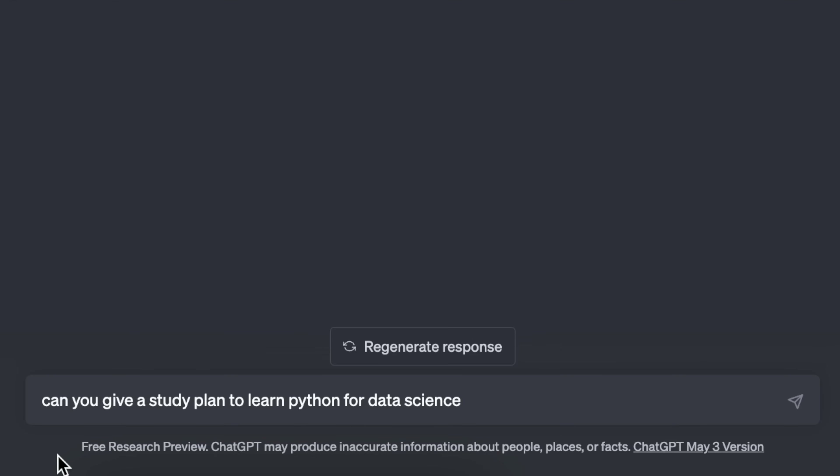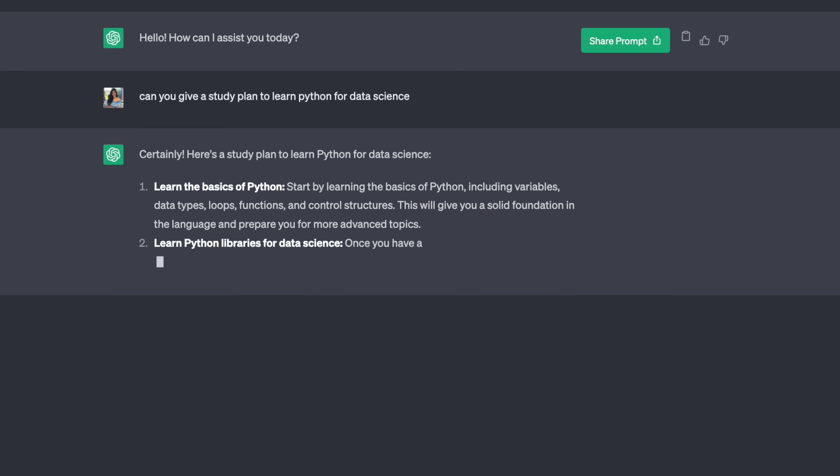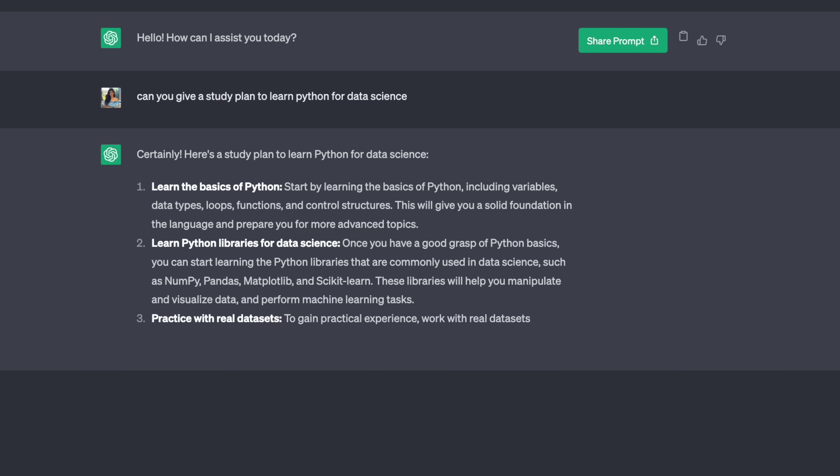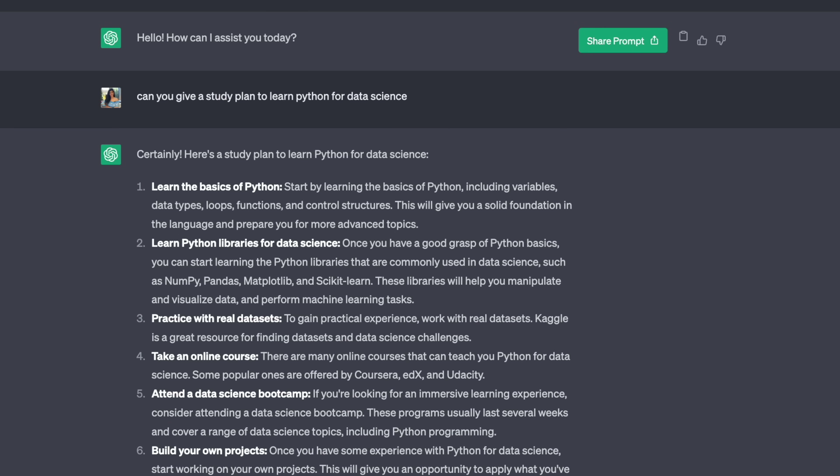The first question I'm going to ask is: can you give me a study plan to learn Python for data science? It's giving me a pretty generic roadmap — information, but not specific. It's too generic.